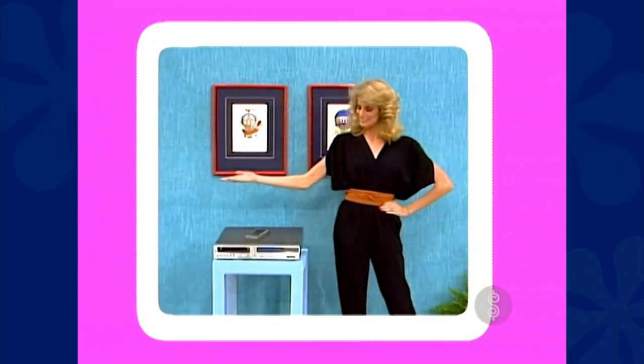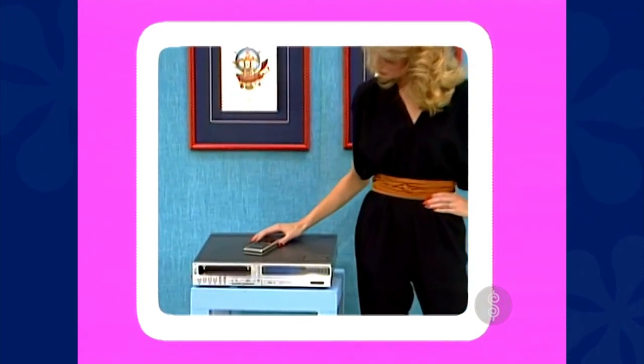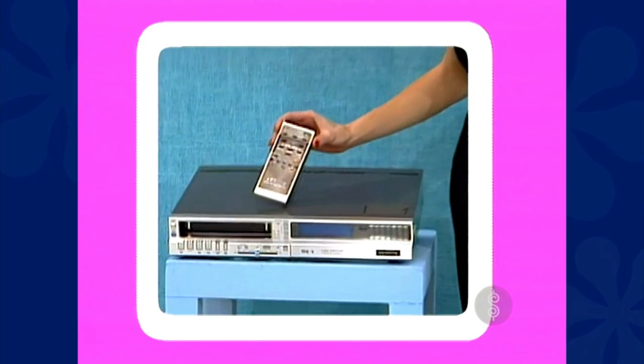A video cassette recorder — Zenith's slim-profile recorder with 14-day automatic programming and wireless remote control.